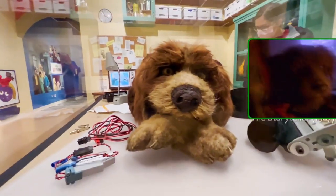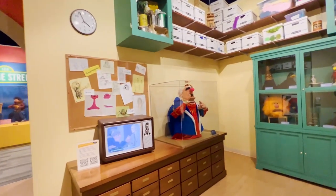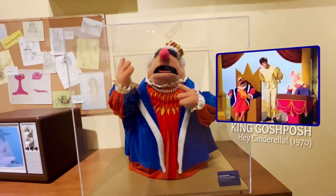And this is a screen-used dog from Storyteller. And here is King Gosh Posh from Hey Cinderella, 1968.